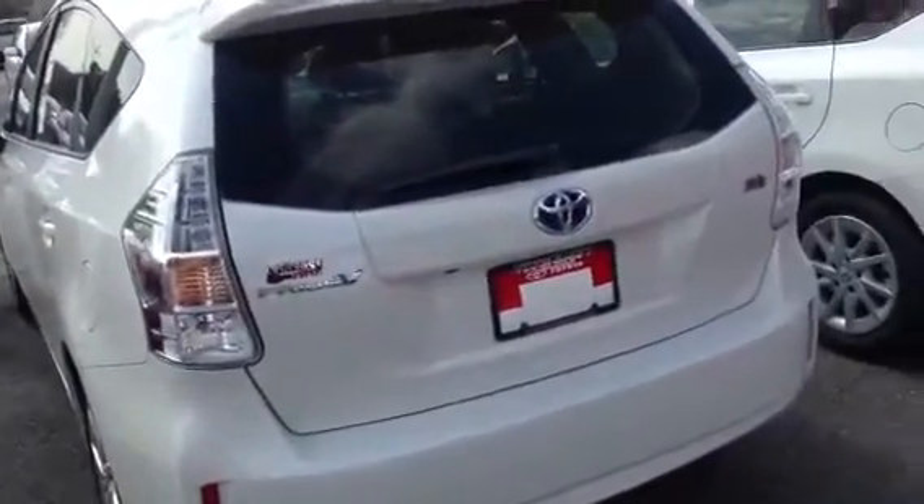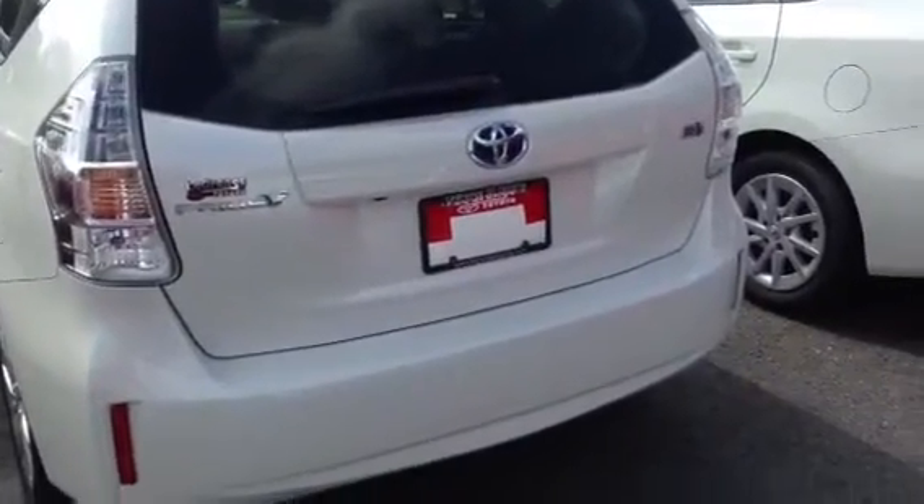Hi, this is Ryan Lane of LaGrange Toyota, and I wanted to show you the new 2013 Prius V. I'm going to go around the exterior of the vehicle, also the interior, to let you get a good look at it.